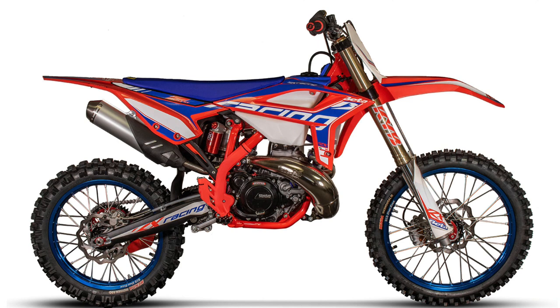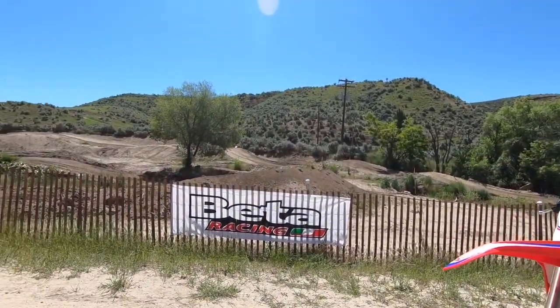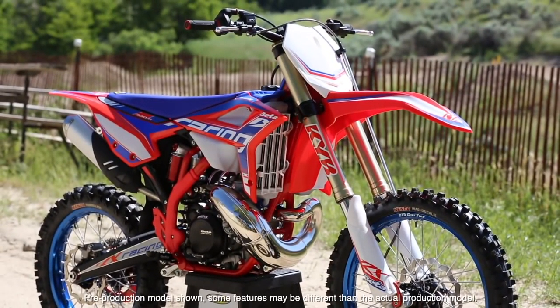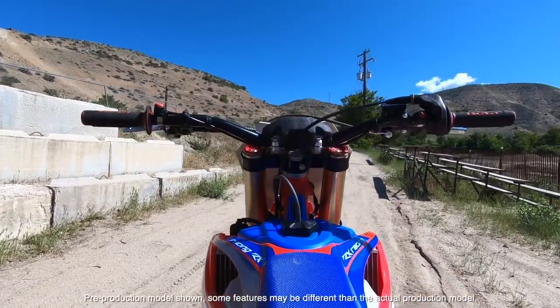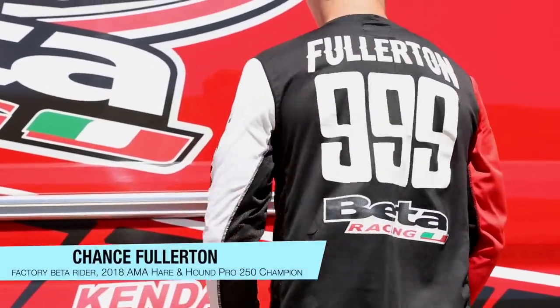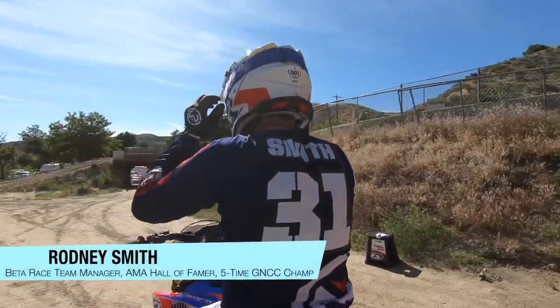It's been a long time since a manufacturer launched an all-new two-stroke motocross bike - well, it's happened with Beta. The Italian firm is really well known for its world championship winning trials bikes and also enduro bikes, and now it's launched a motocross version: a 300cc two-stroke, motocross specific. Beta say this bike has been tuned for motocross, and they've got two well-known motocross riders - Rodney Smith, the former world championship rider, and Jake Wymer, the US 250 champion who represented the USA at the Motocross of Nations - who have helped develop the bike.